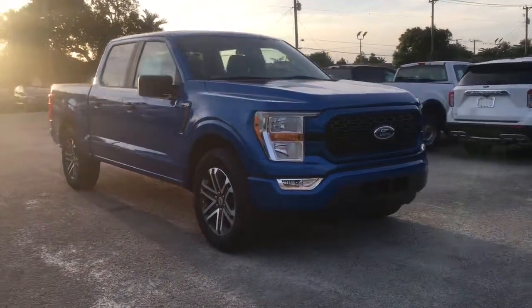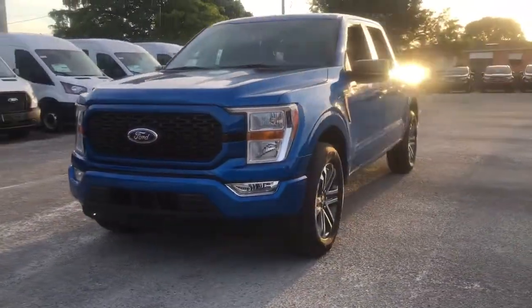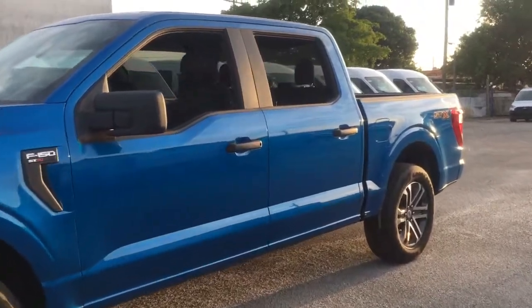Get into a car with value. 2021 Ford F-150. Enjoy a new level of ease and confidence whether at work or play when you're in this F-150.